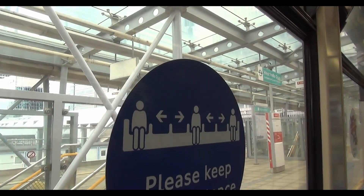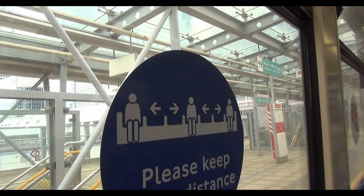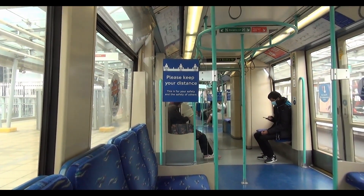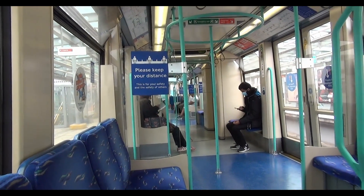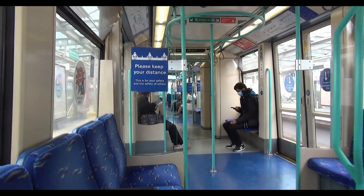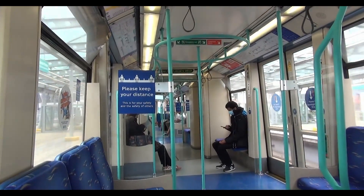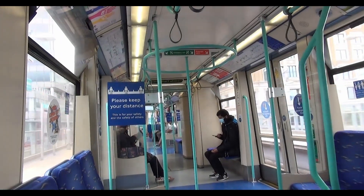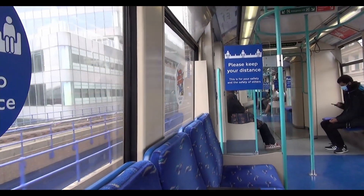This is West India Quay. The next stop is Canary Wharf. This is Canary Wharf — time to terminate. Change please. Follow us on service. Make sure to use the platform on the left-hand side. Jubilee Line, one level down and follow the signs.